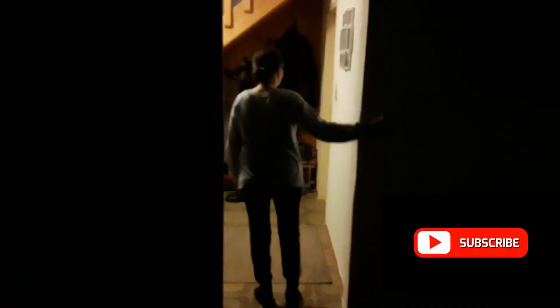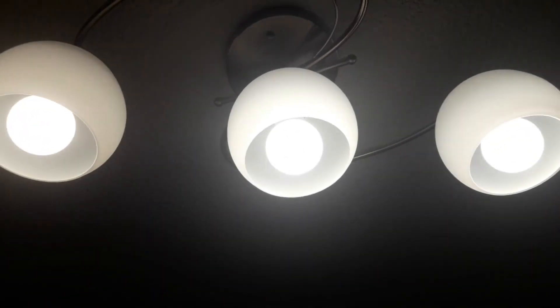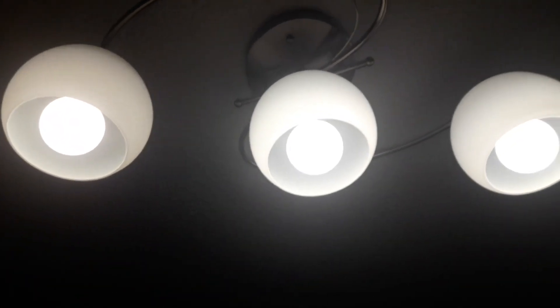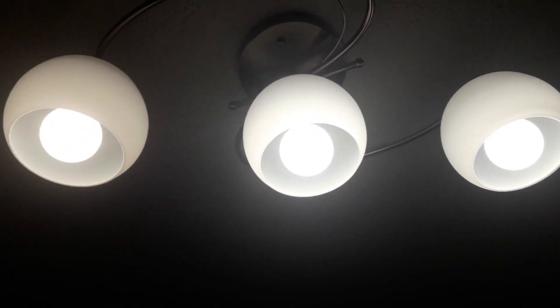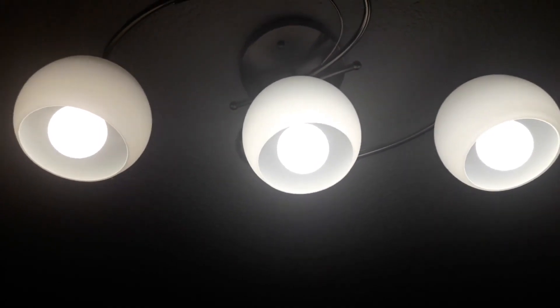This is the first and easiest way to save energy on lighting: simply watch how you use the lights. Most of us don't pay attention to this and leave the lights on all night or even during the day. In the long run, this is a huge and unnecessary waste of energy. The remedy is simple — just pay some attention, use the lights when you really need them and, more importantly, don't forget to flip the switch when you're leaving.